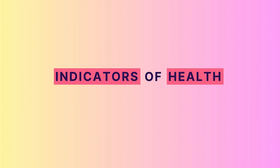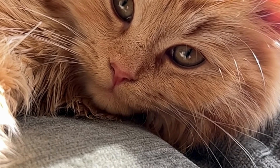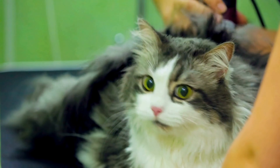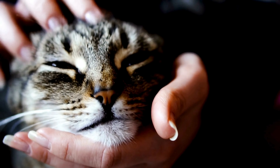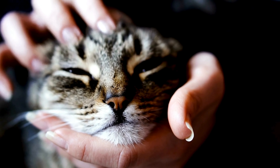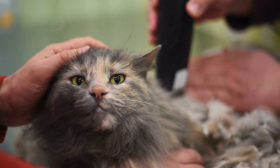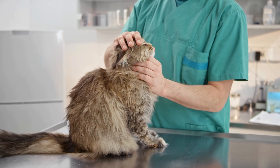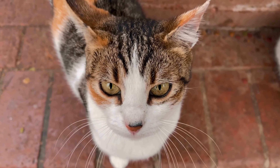Whiskers can also be a window into a cat's health. Changes in whisker appearance or behavior may signal medical issues. Whiskers that are excessively brittle, broken, or seem to fall out more than usual can indicate stress, nutritional deficiencies, or even underlying health problems. If you notice your cat's whiskers appear significantly different, or if they show signs of discomfort around their face, it might be time for a vet visit. While it's normal for cats to shed a few whiskers now and then, significant changes should not be ignored and require professional attention.